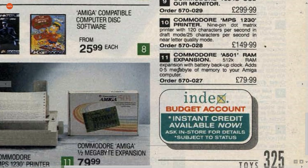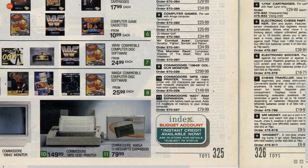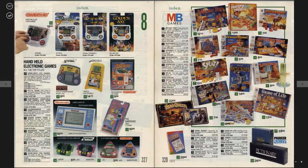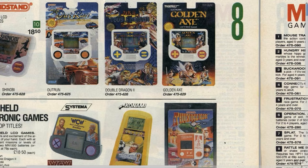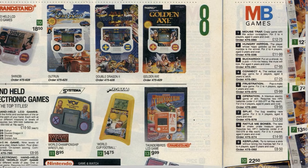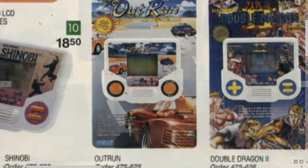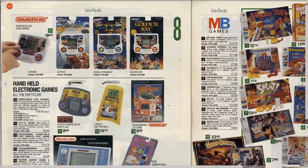Here's an Amiga — half megabyte expansion, £79. This goes in the trap door — that's where the Amiga expansion goes. We've got Outrun. Grandstand Games — Double Dragon 2, Golden Axe. Very repetitive, but very desirable at the same time. Perfect playground fodder.